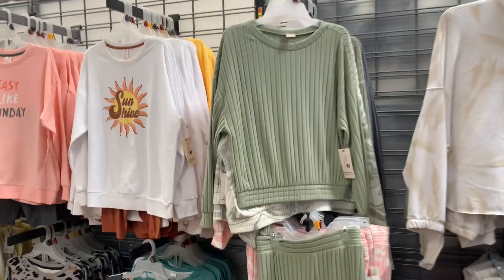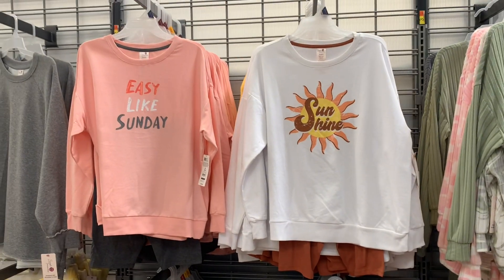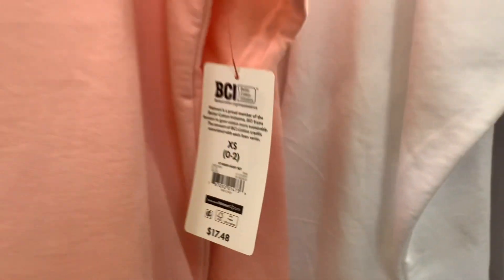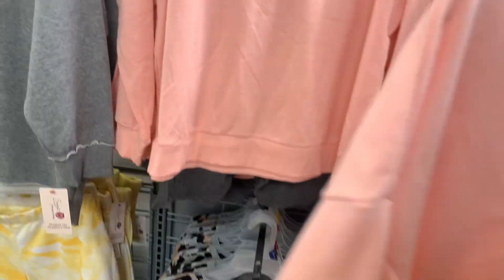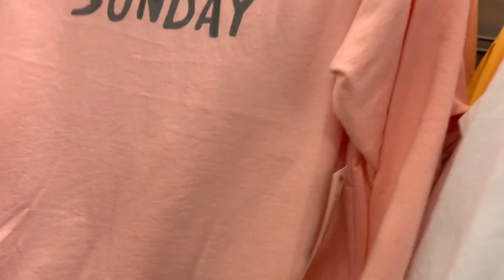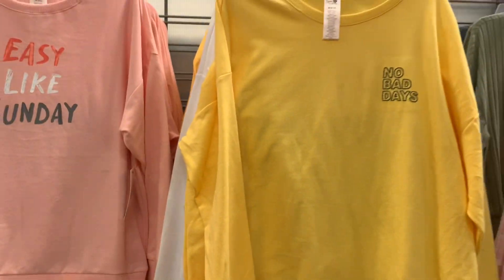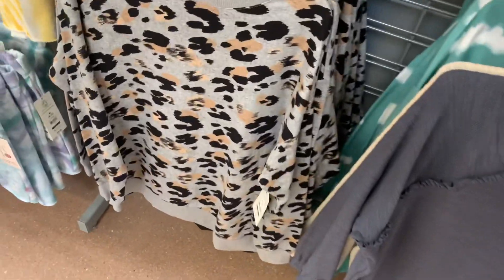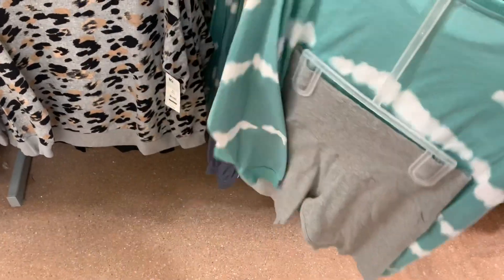These are my favorites — the bike short and sweatshirt combo. You could definitely wear those for loungewear or out and about. They're $17.48 and come with the shorts and sweatshirt. They also have one that says 'no bad days' and it also comes with the shorts.